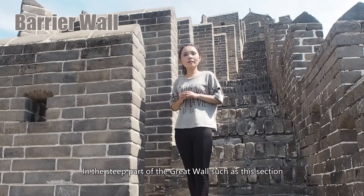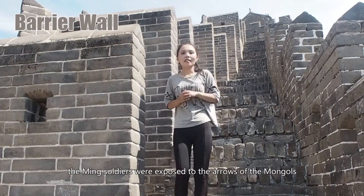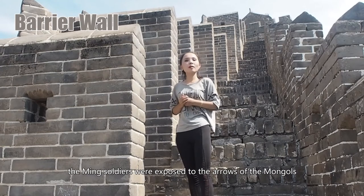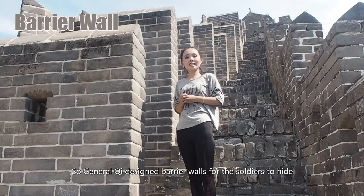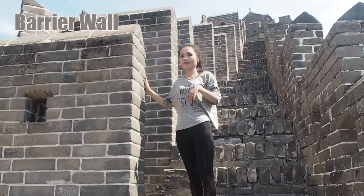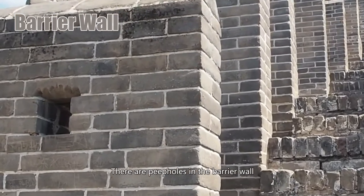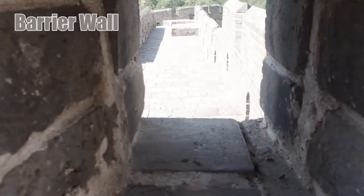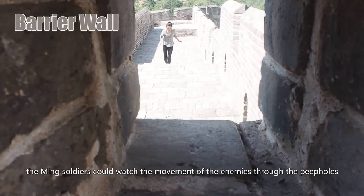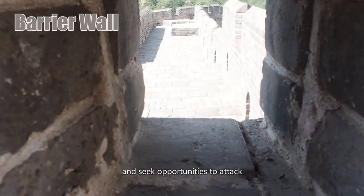The barrier wall is another important feature of the defense system, found only in the Jinshanling section of the Great Wall. In deep parts of the Great Wall, main soldiers are easily exposed to Mongol arrows, so General Qi designed barrier walls for soldiers to hide. There are peepholes in the barrier wall — in case the Mongols breached the wall, soldiers could watch the movement of enemies through the peepholes and seek opportunities to attack.